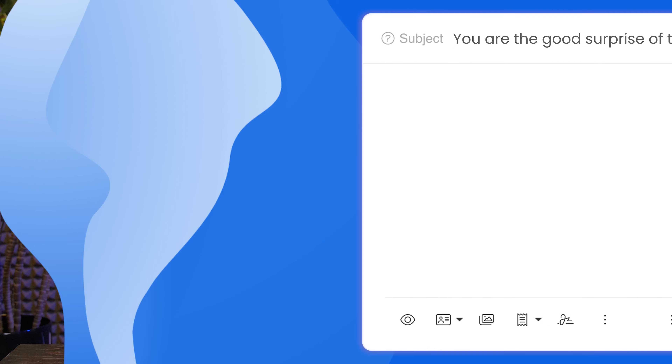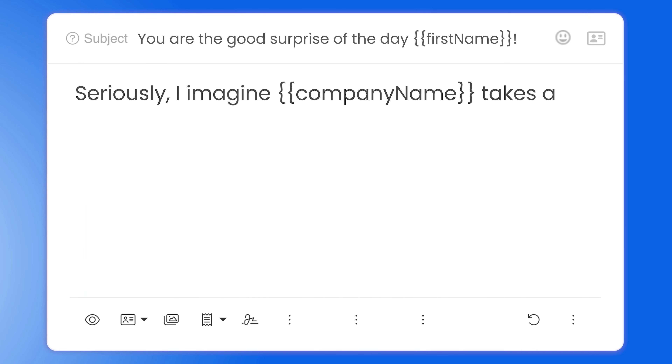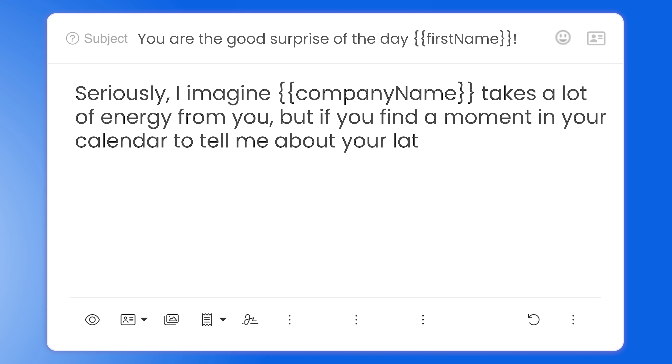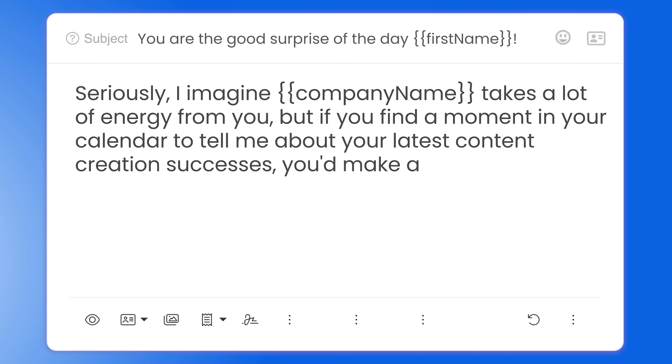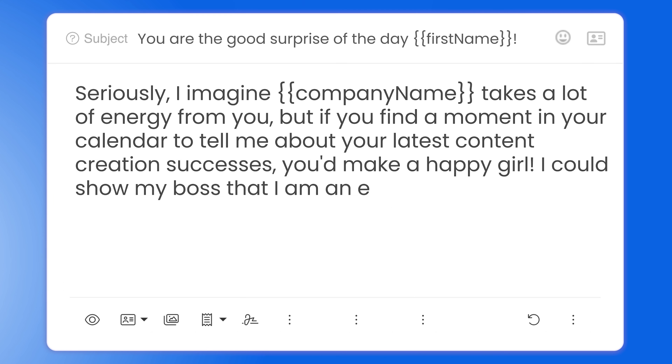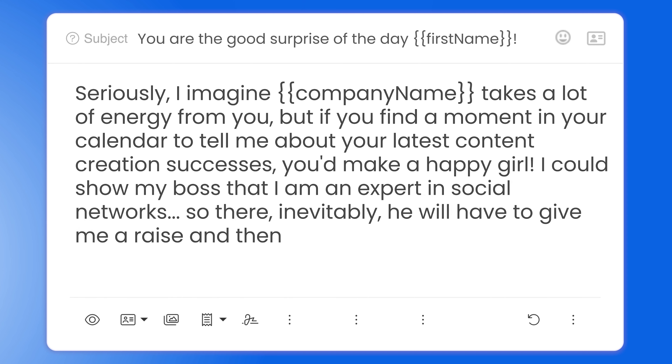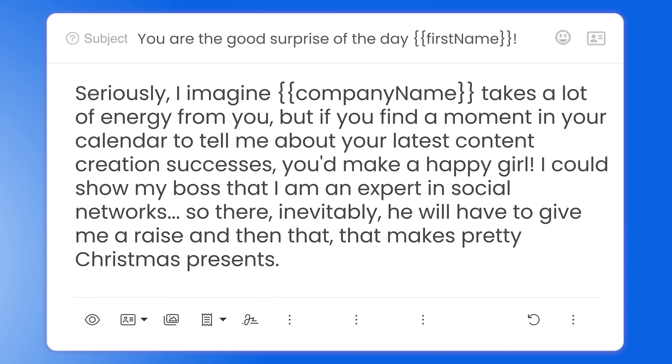Let's move to her pitch: 'Seriously, I imagine [company name] takes a lot of energy from you. But if you find a moment in your calendar to tell me about your latest content creation successes, you'd make a happy girl. I could show my boss that I'm an expert in social networks, and then inevitably they will have to give me a raise — that makes pretty Christmas presents.' She refers to what she was asking in her last email, and it's a funny way to ask for something. It doesn't sound salesy at all — on the contrary, she sounds like a friend. She acknowledges they must be busy with work, values their time, and the joke is relatable: wanting to impress your boss to get a raise.